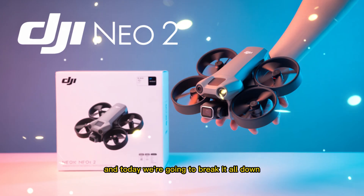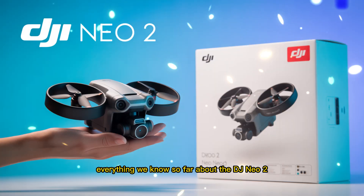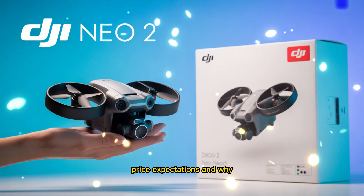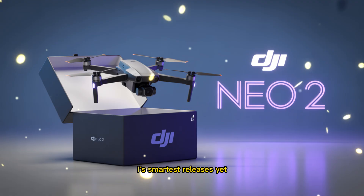And today, we're going to break it all down — everything we know so far about the DJI Neo 2, including its specs, design changes, price expectations, and why this little machine could become one of DJI's smartest releases yet.